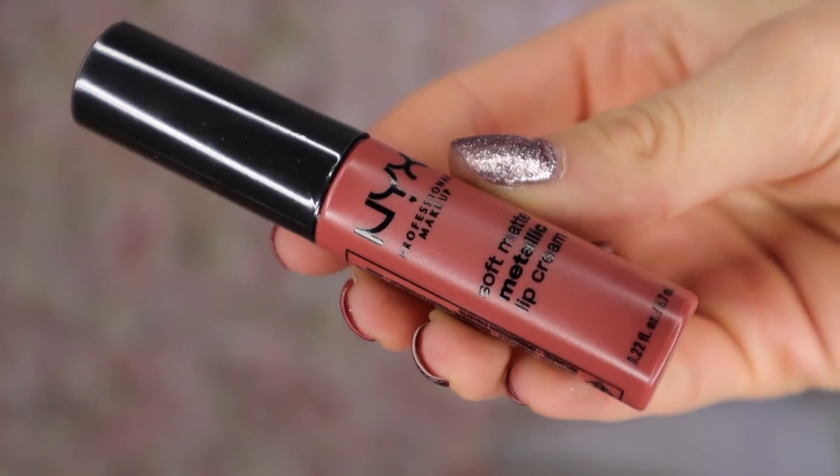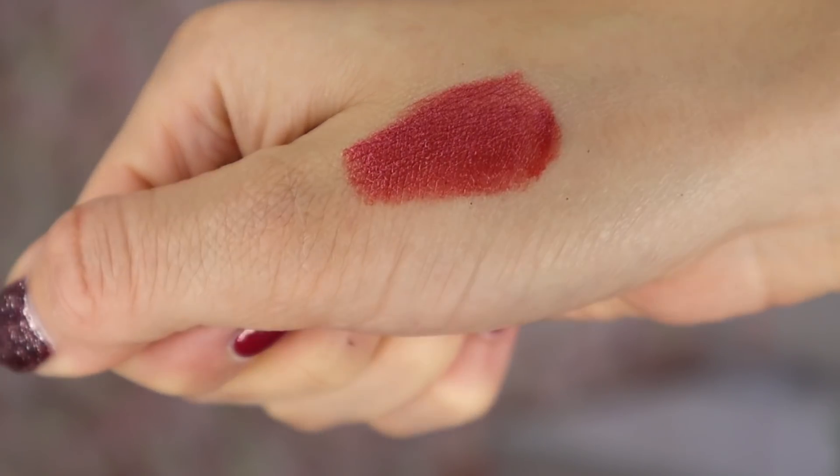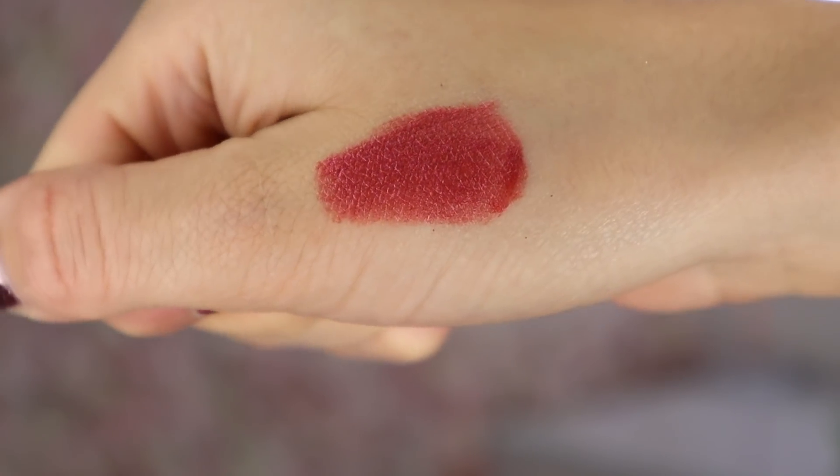Door number 12 — halfway through! To mark halfway through, we've got a NYX product: the Soft Matte Metallic Lip Cream. The only way I can describe this colour is like a shimmery, reddish berry colour — quite festive. It's not shimmery, it's more of a metallic finish. I don't know if you guys agree, but sometimes with a NYX lip product they can be a little bit drying on the lips — some, not all.